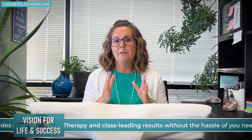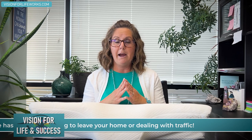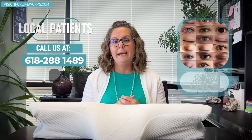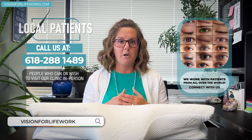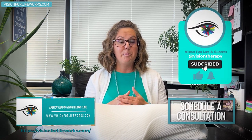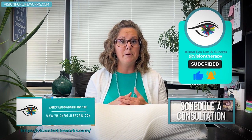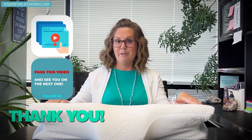We do need to consult with you about your particular situation. If you're local and want to fix your vertical heterophoria after checking all these other things, call us at 618-288-1489, or go to visionforlifeworks.com to schedule a consultation. If you like this video, hit the like button, subscribe so you don't miss notifications, and if you know someone with this problem, please pass this video on. Here's to getting a lovely night of good sleep with your Sutera pillow.